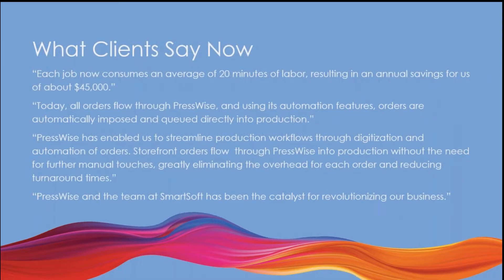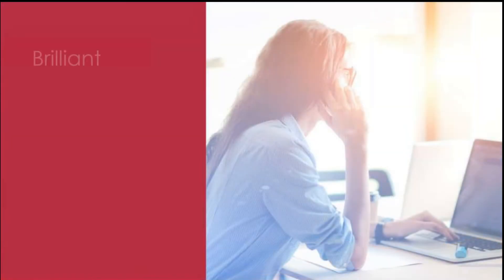And what they're saying now, after using PressWise, each job consumes an hour and 20 minutes of labor, resulting in average savings of about $45,000. Today, all orders flow through PressWise using automation features. Orders are automatically imposed and queued directly into production — which is one of our claims to fame. Our automated imposition really cuts down on a significant amount of manual touches. And PressWise and the team at SmartSoft have been the catalyst for revolutionizing our business — that is probably one of the biggest compliments that we can get.